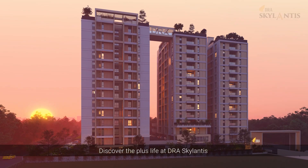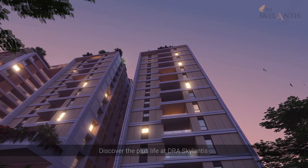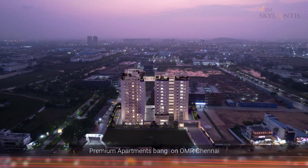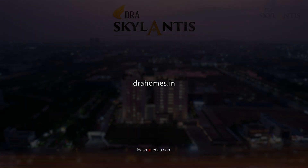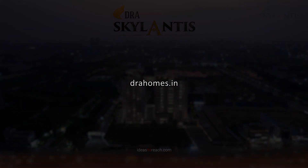Discover the plus life at DRA Skylantis Premium Apartments, bang on OMR Chennai. Visit drahomes.in